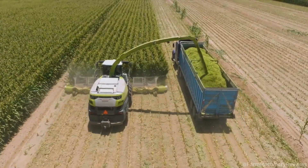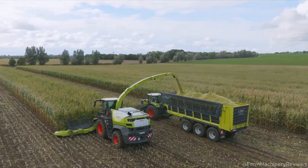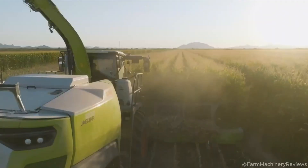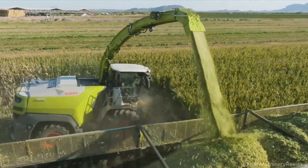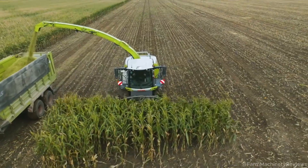How it stacks up: against rivals like the John Deere 9900 and New Holland FR920, the Jaguar 1000 shines with superior power and automation. Its ergonomic cabin and advanced tech set it apart in the premium segment, though its price may challenge smaller farms.